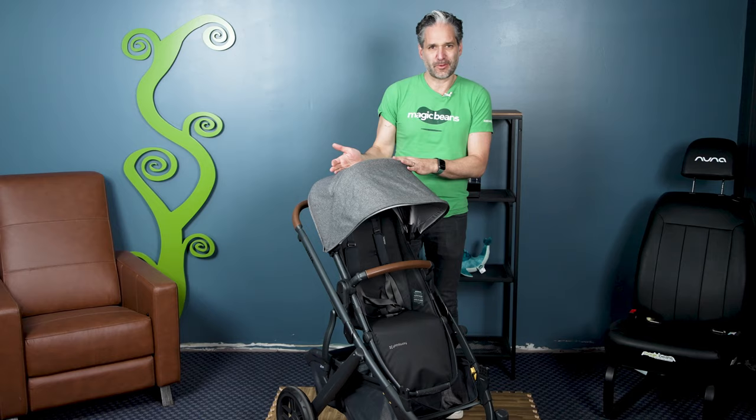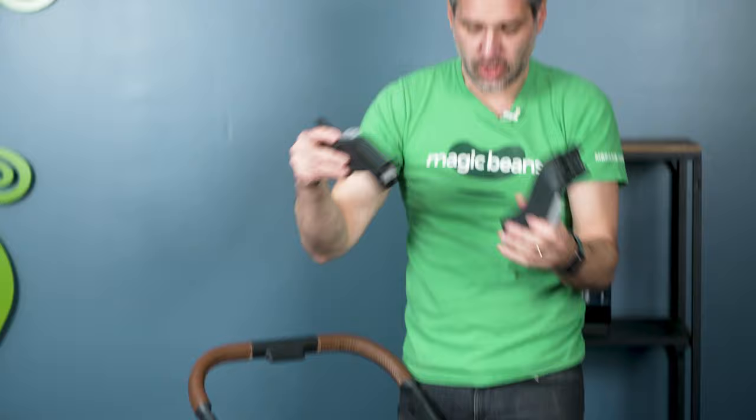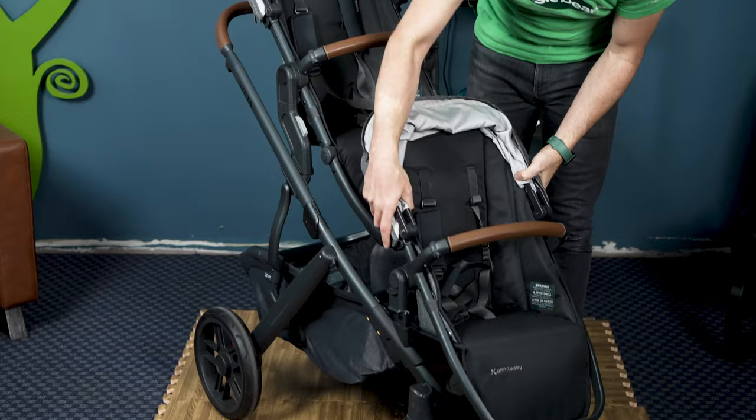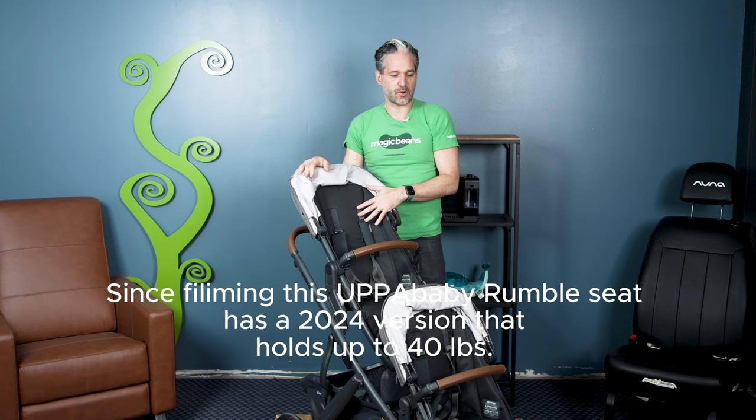This is the Vista — definitely our most popular stroller and one of the most popular strollers on the market. The seat goes in both directions; just push these two buttons. It turns into a double stroller using these two things called upper adapters — click that and click that. You add an upper adapter and a rumble seat on the bottom. The rumble seat has a weight limit of 35 pounds and the upper seat has a weight limit of 50 pounds. The Vista also comes with a bassinet included, which is sleep-safe for overnight sleeping.